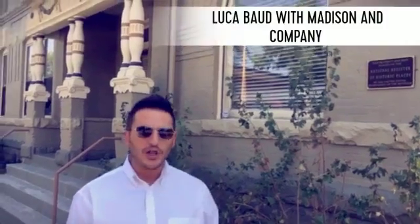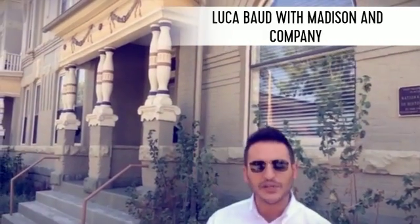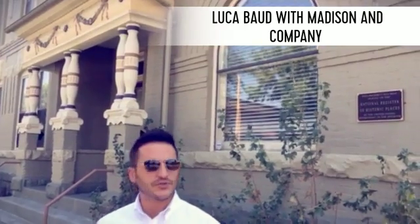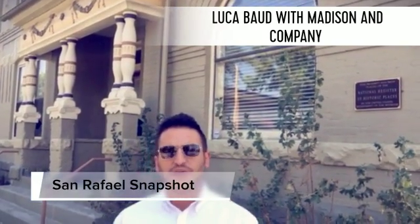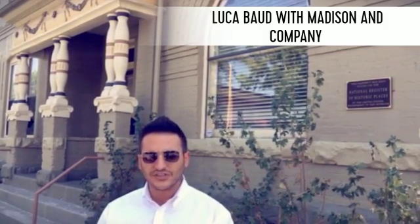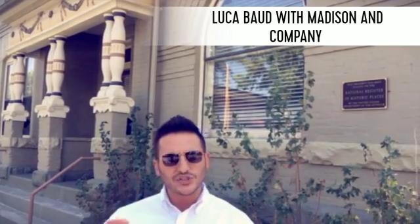Hey Denver, this is Luca Bo with Colin Dart with Madison and Company Properties, and for this weekly market snapshot we are going to be featuring San Rafael. San Rafael is located within the Five Points neighborhood and boasts a unique architectural style which has distinguished itself from its surrounding neighborhoods.